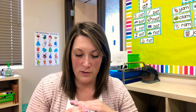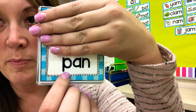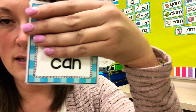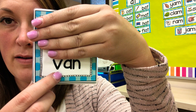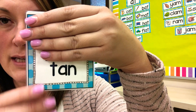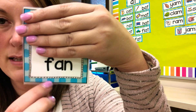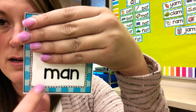Alright, here are our word family words. I'm not going to review them today — they are the '-an' word families. I'm just gonna hold it up here and you can read the word. Okay, this one starts with a P: pan. Next: can. Next: van. Next: tan. Next: fan. Last one: man. Very good!